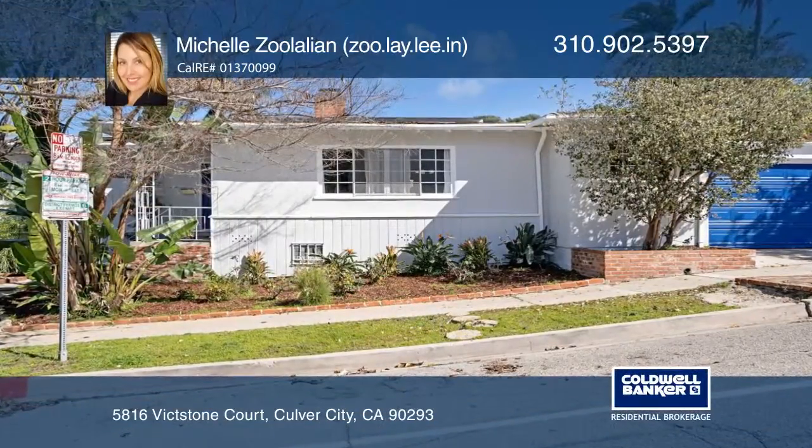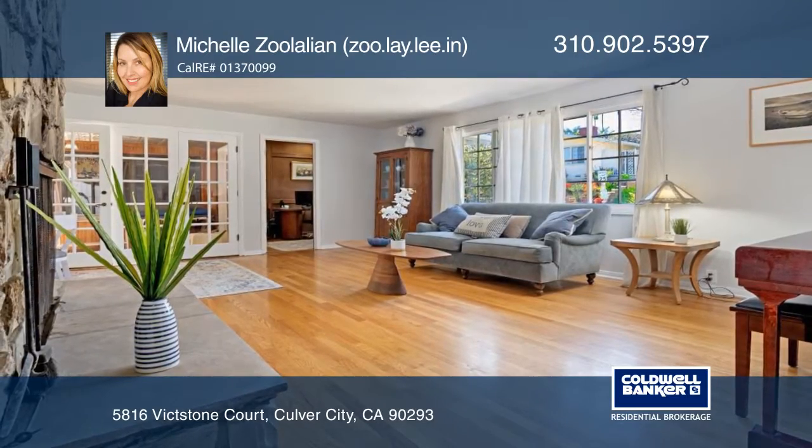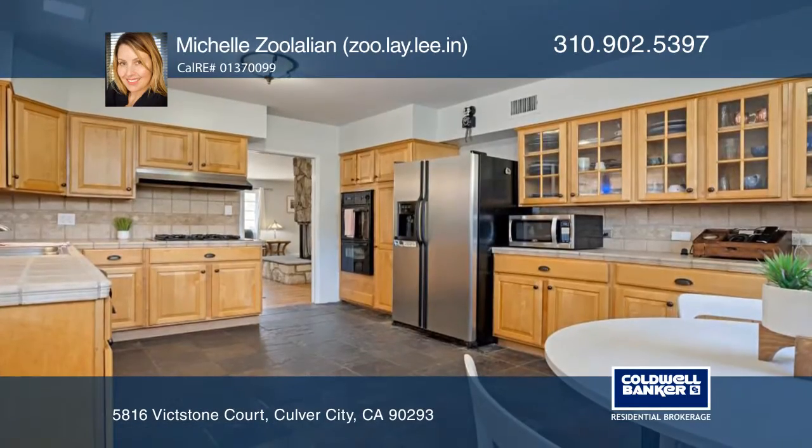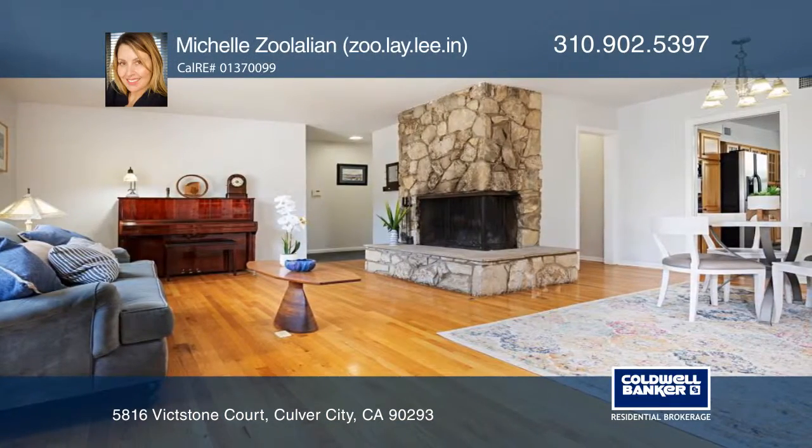This mid-century modern corner lot home boasts hardwood flooring and an amazing floor plan with ample windows and French doors. Enjoy an eat-in kitchen and grand office, warm up with two roaring fireplaces, or enjoy a wonderful media room with a dark room.